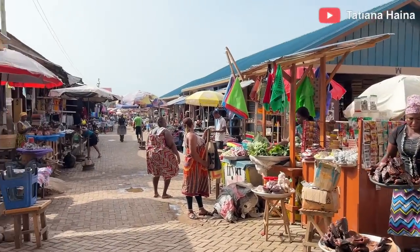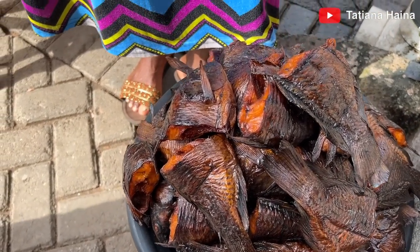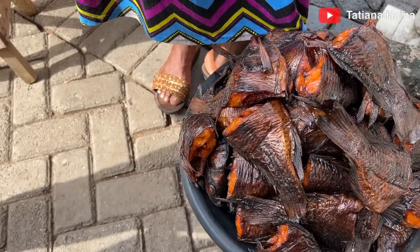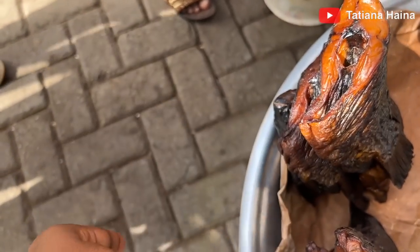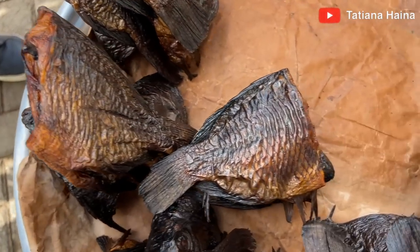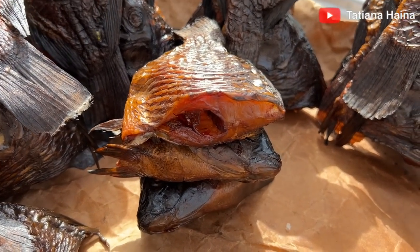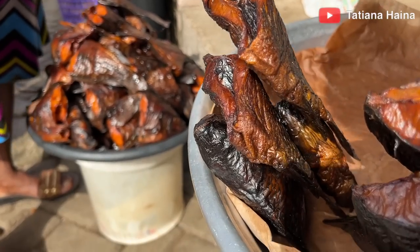So this is the fish section. What fish is this? Tilapia — roasted tilapia and smoked tilapia. How much is one? All of these are 25 cedis. So these three tilapia cost 25 cedis. This one here is for 50 cedis.